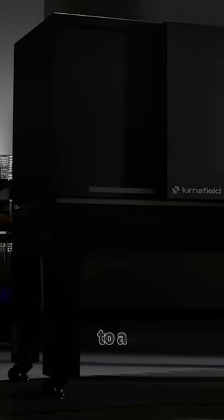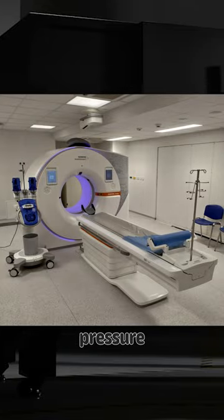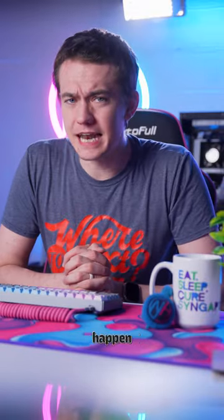And the Neptune is one of the only competitors to a traditional CT scanner, so if it gains enough traction, it can create market pressure and push down costs for everyone. But even if that doesn't happen,